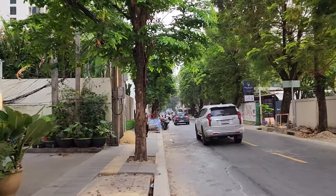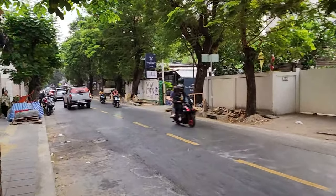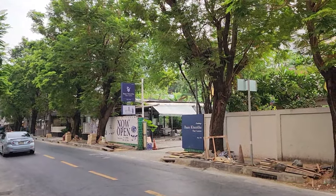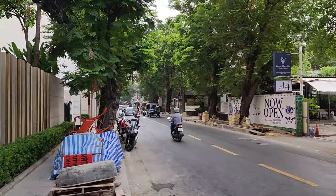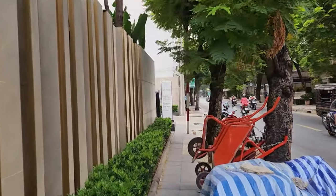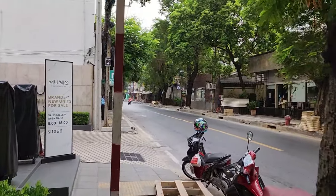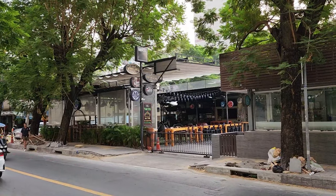We're going to walk up just a short ways and then take a left, head back over towards Asok Montri. Thai cuisine here — a little bit fancier restaurant. Up on the corner is a little pavilion area of different restaurants — I know there's a taco place and a sports bar. And there it is — I guess it's just called BKK 23. Makes sense, we're on Sukhumvit Soi 23.